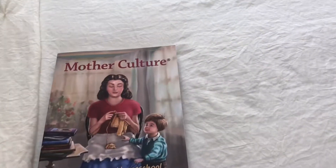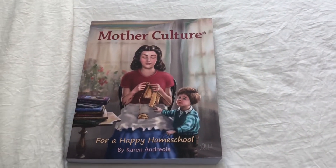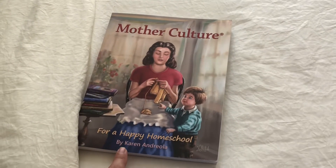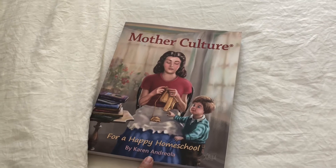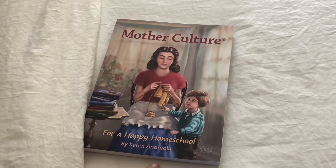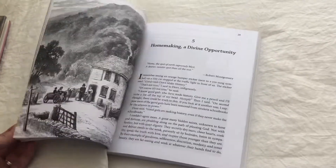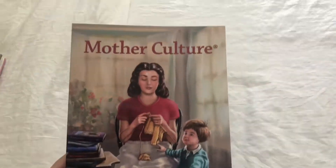For myself this summer, I wanted to reread Mother Culture. I've read this before when it first came out and I first purchased it. I just love this book as well as her other book about Charlotte Mason, How to Do the Lessons. I love both of these books, so I would highly recommend them. I'm going to reread Mother Culture just for fun.